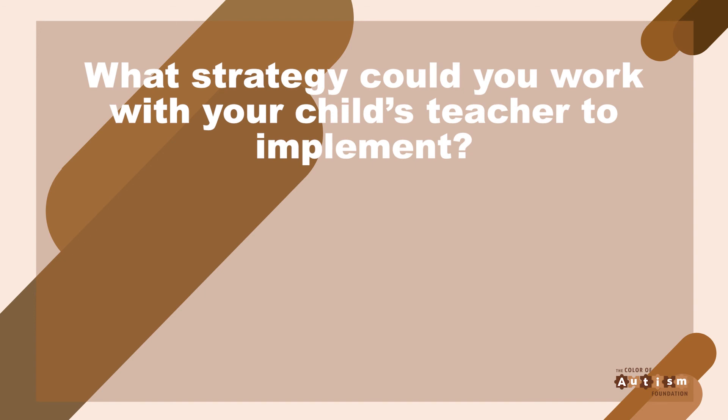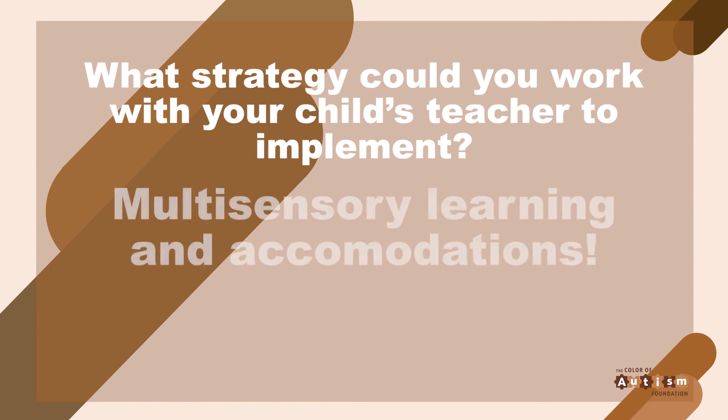Question number three: what strategy could you work with your child's teacher to implement? If you answered multi-sensory learning and accommodations, then your answer is correct. Multi-sensory learning activities help dyslexic children absorb and process information in a retainable manner and involve using senses like touch, sight, and hearing. Accommodations like more time and using an outline help level the playing field for your child.